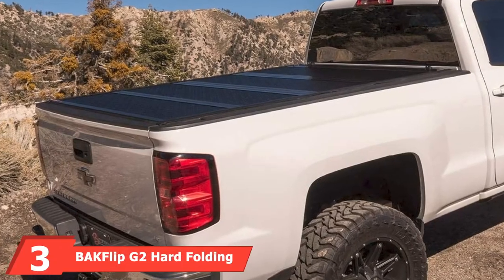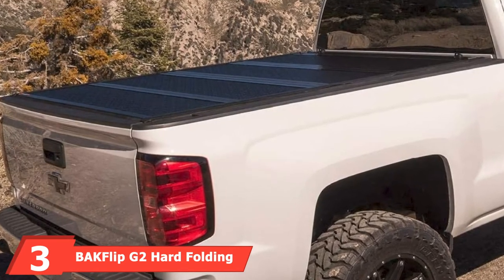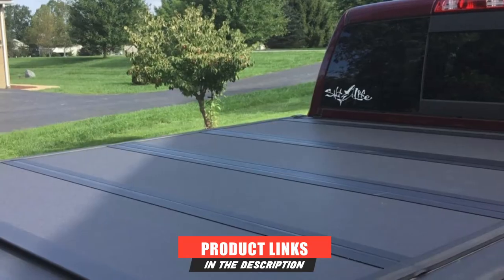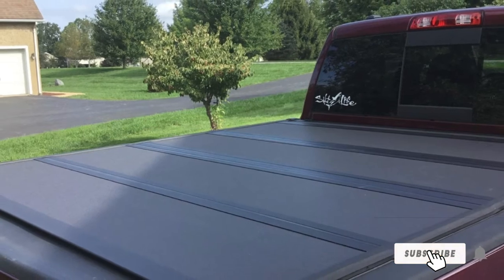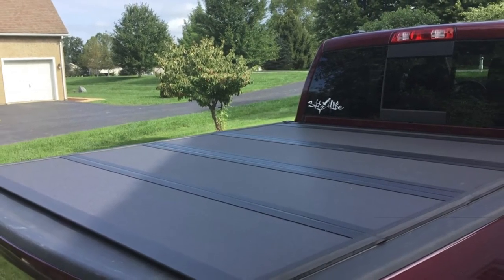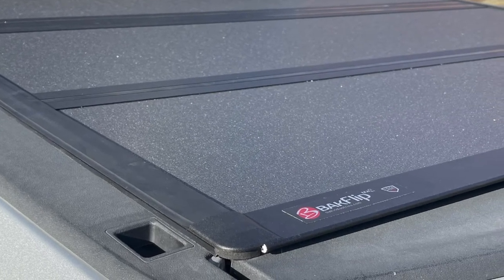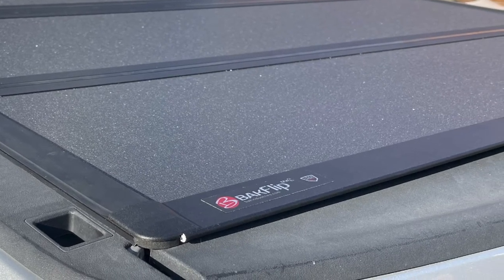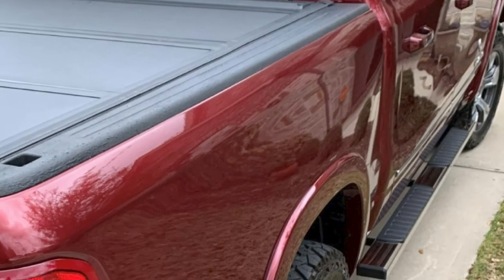The number 3 position is held by the BAK Flip G2 Hard Folding Truck Bed Tonneau Cover. This is an affordable alternative for those that want the legendary function without going too high in price. This cover features three panels, all of which can be flipped up to provide access to the entire bed. It does not impede the stake pockets, and the low-profile design provides that sleek look many truck owners desire. It is backed with a five-year warranty.